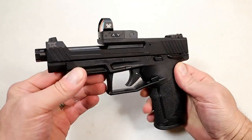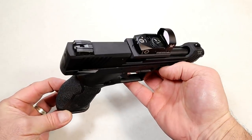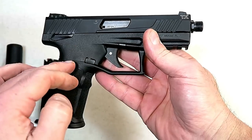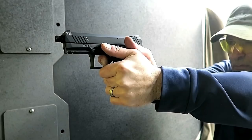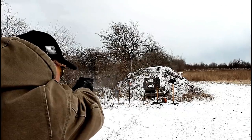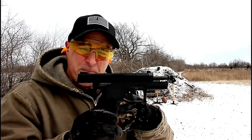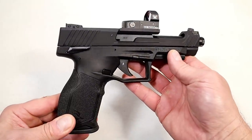Hey there friends, thanks for checking in. Today we're looking at Taurus's new TX-22 Competition model — very different, very innovative. About two years ago in February 2019, Taurus released the TX-22 and it reviewed so well. I got my hands on one, loved it — said this is Taurus's new rockstar. It has a great feel, a polymer frame, aluminum slide, ran all types of ammo. MSRP was $350 and people were picking it up for around $300.